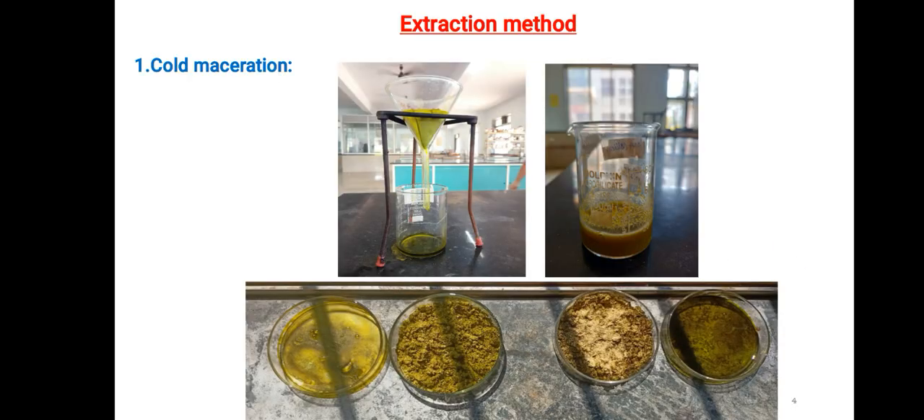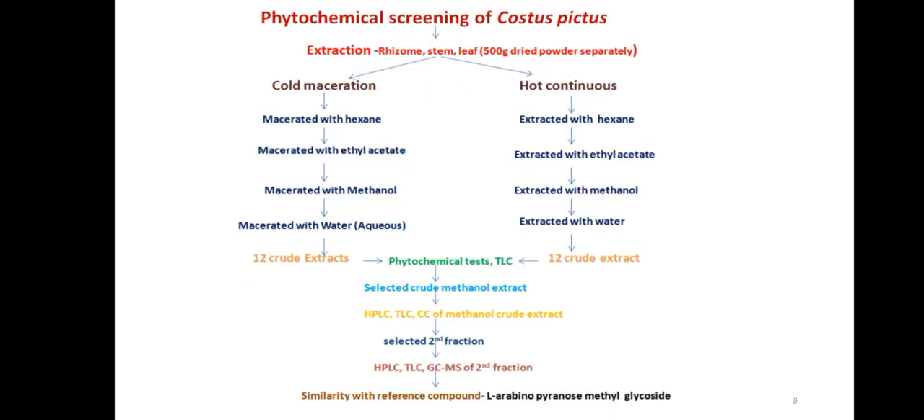Different extraction methods were used, such as cold maceration — the pictures are given here. In cold maceration, the procedure involves maceration with hexane, maceration with ethyl acetate, maceration with methanol, and maceration with water as aqueous extract.